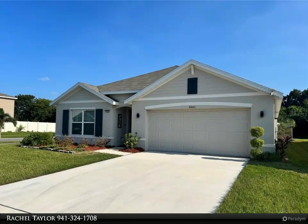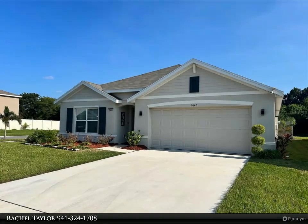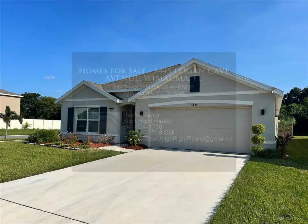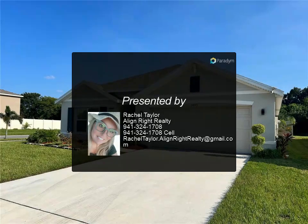All for just an eight-dollar HOA fee, this home offers the perfect blend of luxury and convenience. Don't miss the opportunity to make this exceptional property your own — schedule a private tour today.